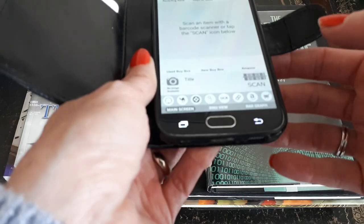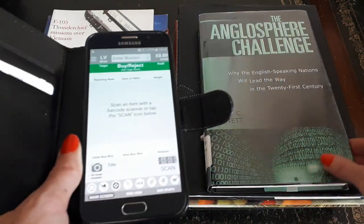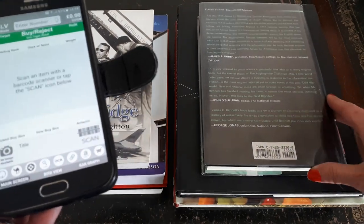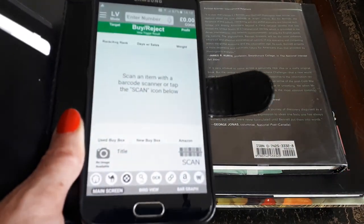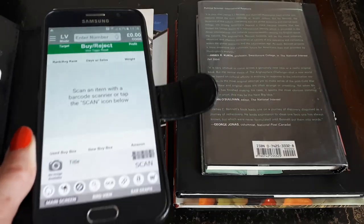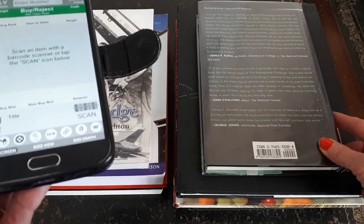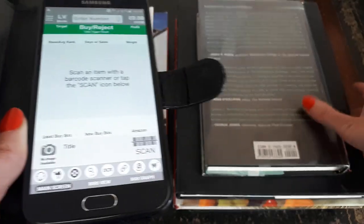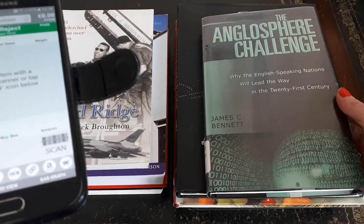I'm using an app called Scoutly. After I've scanned the item's barcode or ISBN number, it tells me how much the book is currently selling for on Amazon. Based on that information, I then make a decision in the shop whether I'm going to purchase it or not.